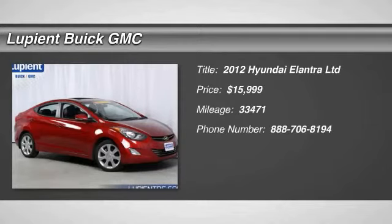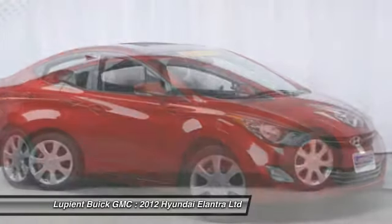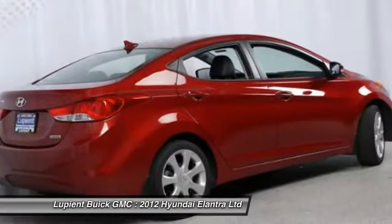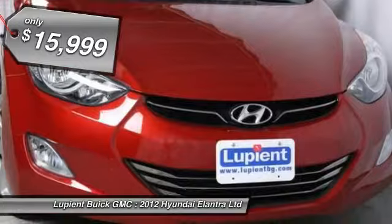The 2012 Hyundai Elantra. The Elantra boasts the most interior room in its class and gets an exceptional 35 miles per gallon. With its luxurious standard features, the Elantra is an easy choice and is priced below $20,000.